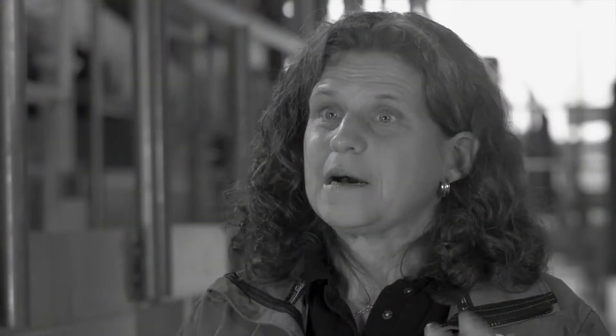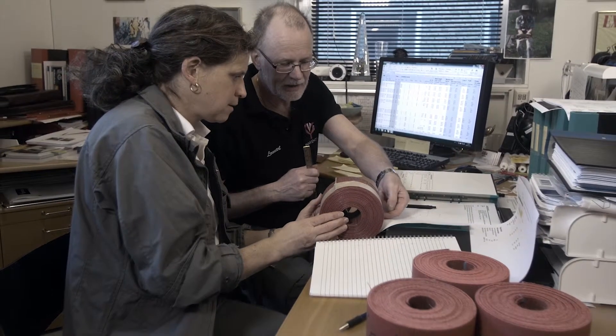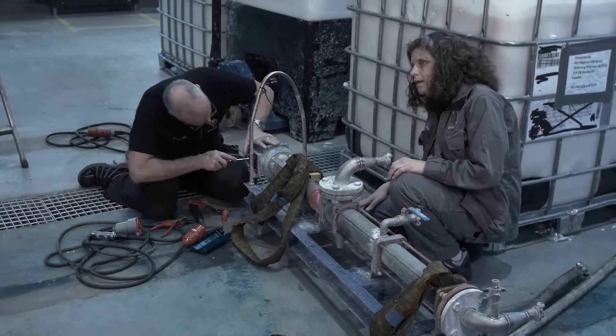Sometimes one trial point becomes a complete disaster. If that had been done in a production mill it would have been a catastrophe. But on FEX we can just change the settings and continue. Maybe we have to clean or fix something but that's quite easily done.